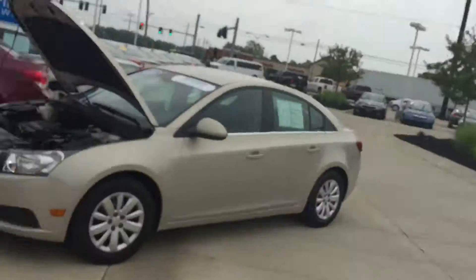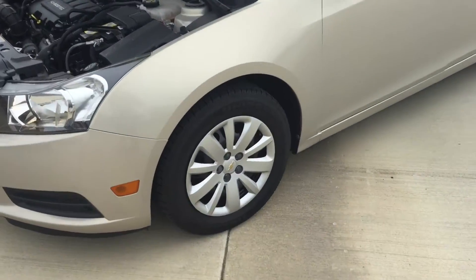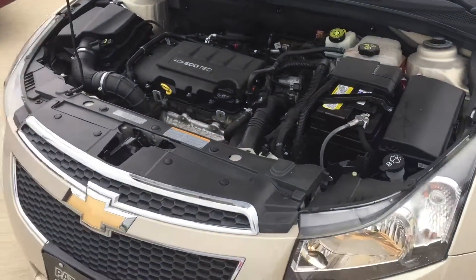This is Zach from Pat O'Brien. Just wanted to send you a walk-around video on this 2011 Cruze for an upfront price of $12,000. Only got 57,000 miles on it.